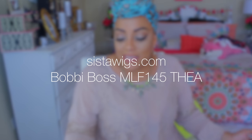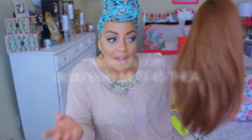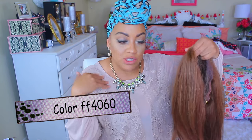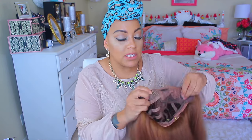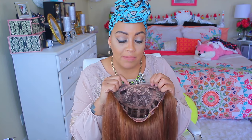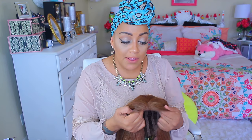This wig is available at sisterwigs.com and this is the Bobby Boss brand. Her name is Thea — T-H-E-A — in the color FF4060. She's like shoulder length with a light yaky texture. She has some combs in her. There's really not much parting going on here — about an inch and a half of parting — but it's okay because you could flip it over and look so cute. There are no dark roots going either, but we're gonna try to work around that.